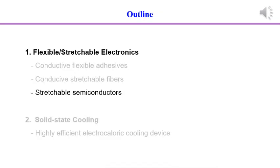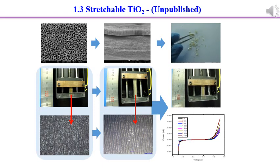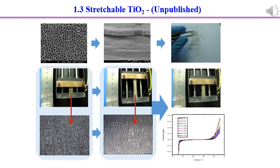Next is stretchable semiconductors. We synthesized titanium dioxide tubes by anodic oxidation. The film of tubes was very brittle — the stretchability was less than 2%. When we embedded the tube film into a conductive film, it can be stretched up to 200% strain, and the semiconducting properties were maintained because the structure was preserved. We didn't finish this work yet.